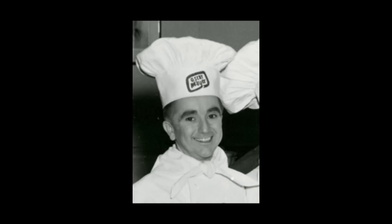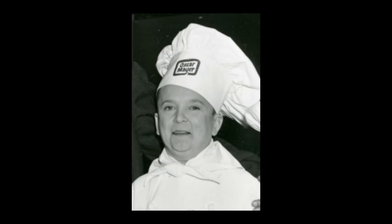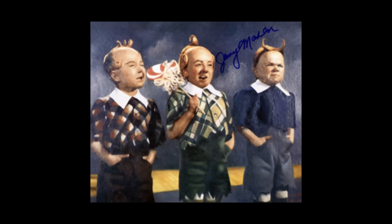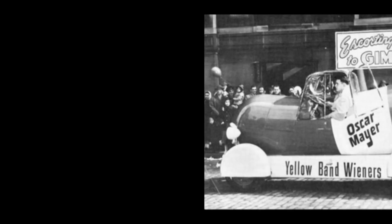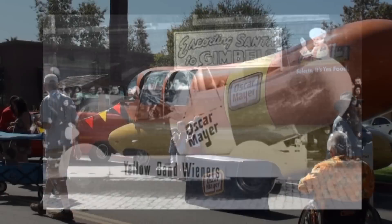There were also other Little Oscars to cover the four regions of the United States, as seen in a rare photo with Oscar Mayer. There was George Molchan, the last Little Oscar who retired in 1987; Joe White, a magician with Barnum and Bailey Circus; Meinhardt Raabe; and another Munchkin from the Wizard of Oz, Jerry Maren, one of the Lollipop Guild.